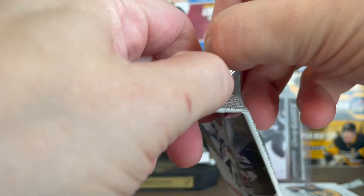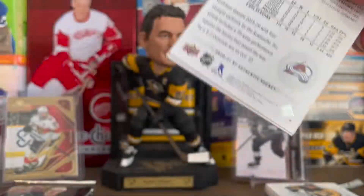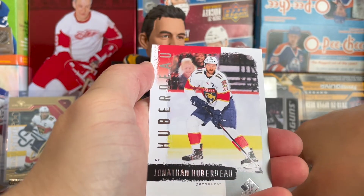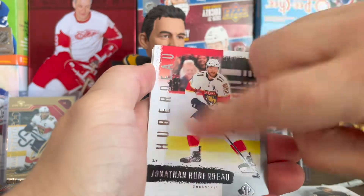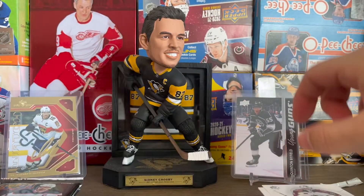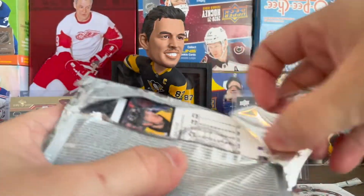Let's do SP Authentic — maybe we can get an autograph out of this one. Another Grubauer on the back there. We got David Perron, Alex Tuch, and Jonathan Huberdeau. This looks like the retro parallel — I think I had one of these on the blaster I did, and I missed a Tom Wilson numbered card that somebody pointed out to me because I completely missed it.